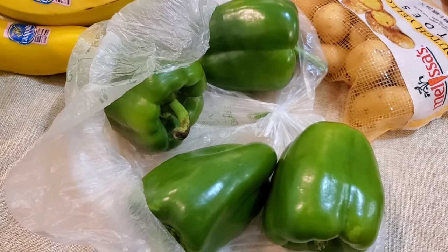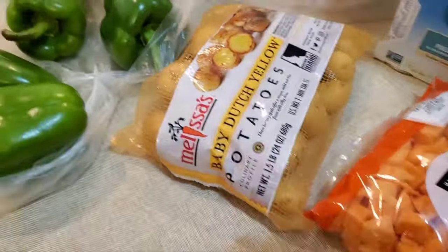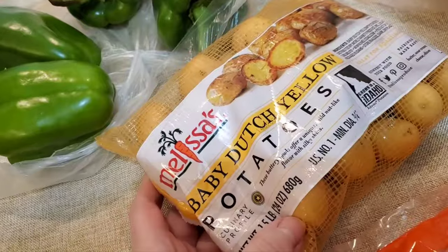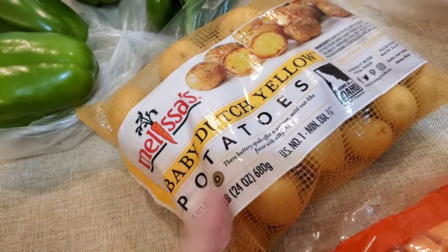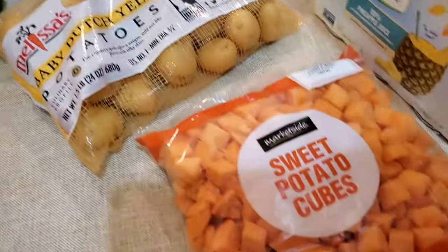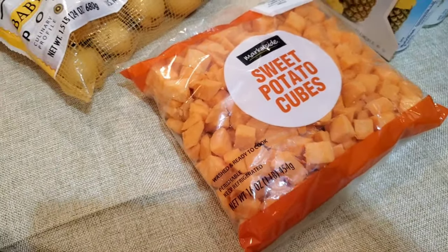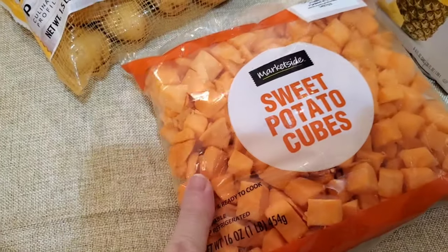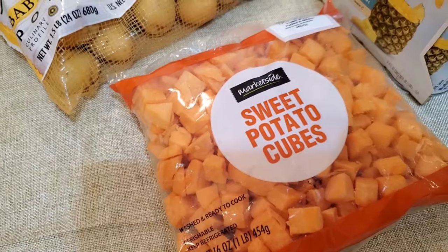Four bell peppers. These are the potatoes I actually wanted, but when the kid went to the store and got potatoes, I got the bigger ones — but these are fine. And then I got some sweet potato cubes. They're not frozen, just refrigerated; I'll stick them in the fridge and use them when I want.